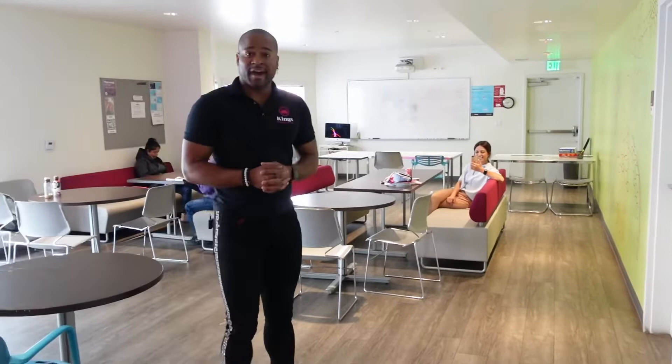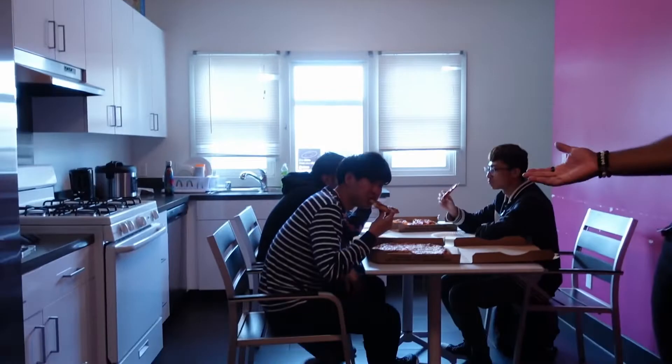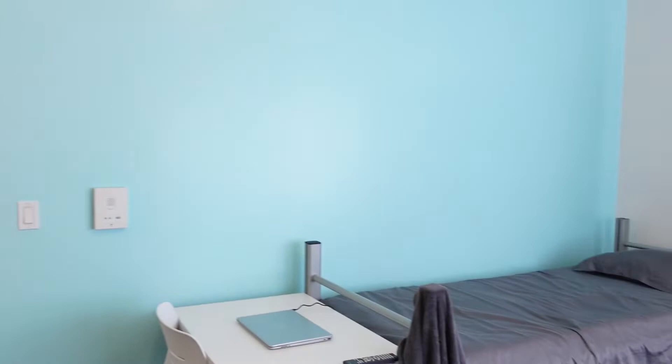Now let's go upstairs. In the men's dorm they have their own kitchen where they can cook, clean, and enjoy each other's company. What's up guys? You guys enjoying your time? And down the hall this way we can show you one of the shared bedrooms. In here you can see that we have two twin size beds. When the students come in they get to pick which side they want and they make it their own.